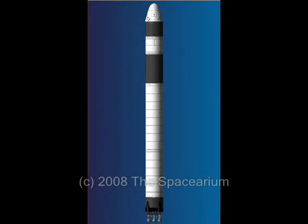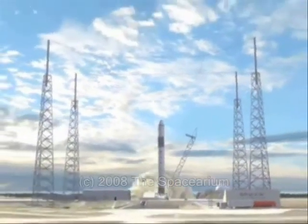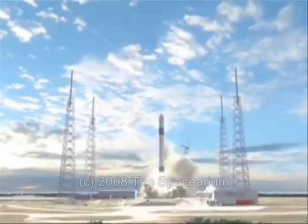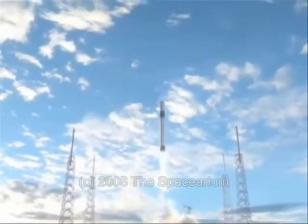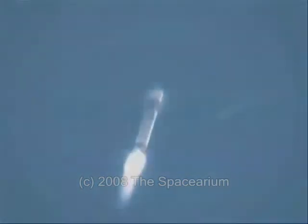Now that SpaceX has a first success under its belt, the company must work to build a long-term track record of reliability, beginning with the next flight — a commercial mission with the Malaysian RazakSAT, which may fly next January or February. Then it's on to the much larger Falcon 9, a heavy-lift vehicle featuring nine Merlin engines in the first stage, with delivery to SpaceX's launch site at Cape Canaveral, Florida by the end of the year. The company is in the midst of renovating the former Titan IV launch pad, Space Launch Complex 40, to accommodate the Falcon 9.